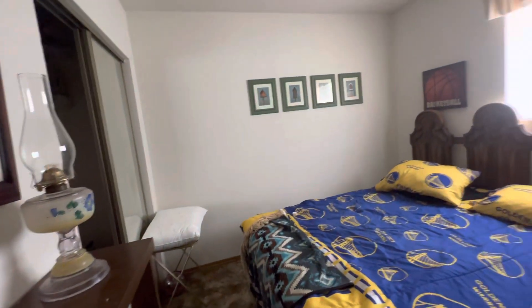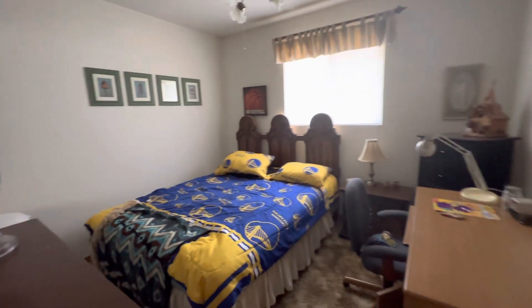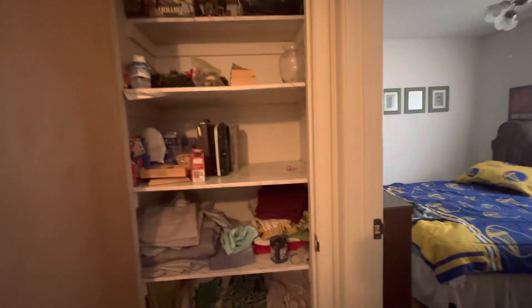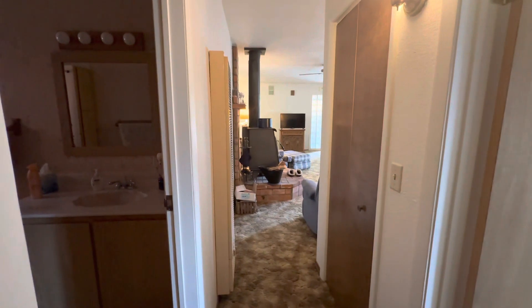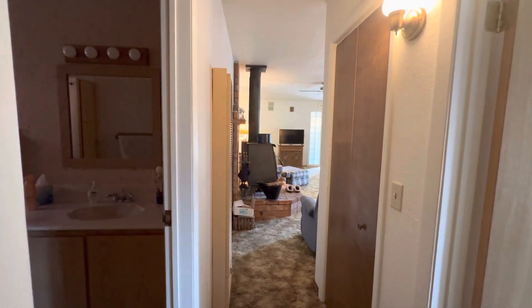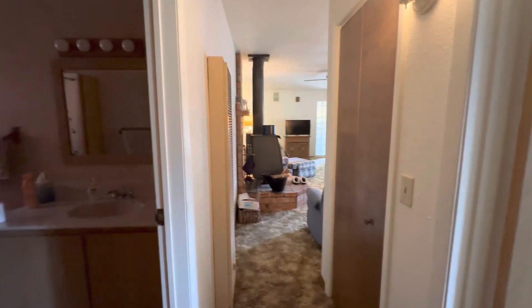If you're interested, just let me know and I can give you some more information. That is the closet down the hallway, and looking back in towards the front room. Thanks for watching.